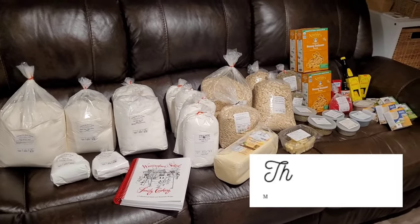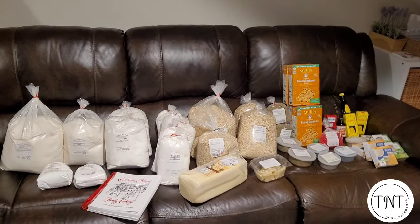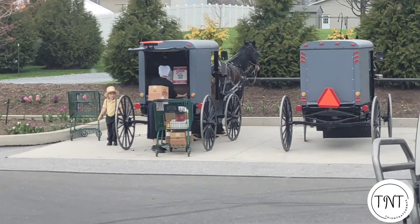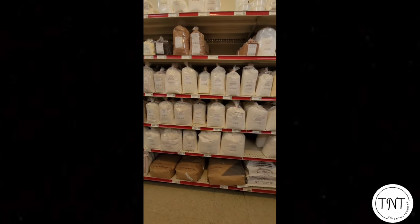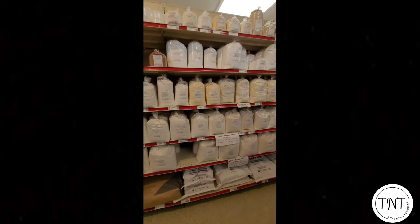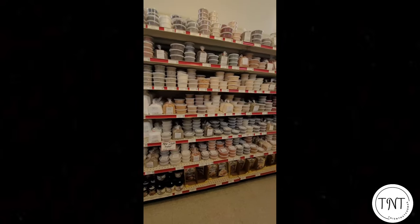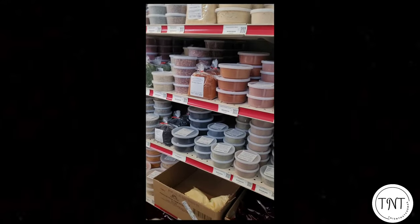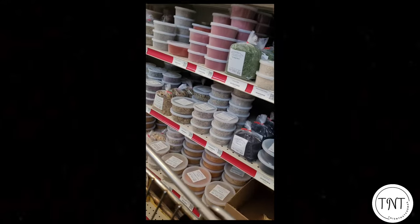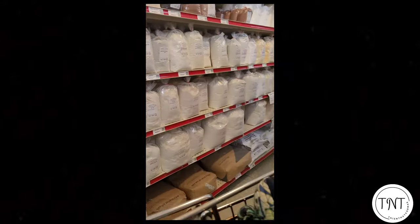Hello everyone, it is Cori from This and That. We just got back from a family vacation visiting some family down in Virginia. We also love to go to Pennsylvania. Last year I tried out going to a couple of Amish bulk grocery stores — I didn't know about these, I learned about them through YouTube from other people doing bulk hauls and learning how to reduce my own grocery bills. When we were going in the late fall to visit some family, we stopped and hit two different bulk stores run by the Amish, and I was amazed by the prices.